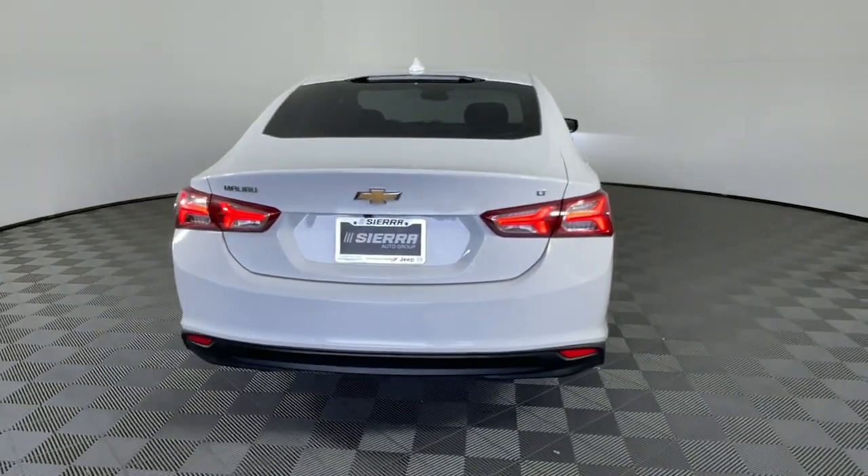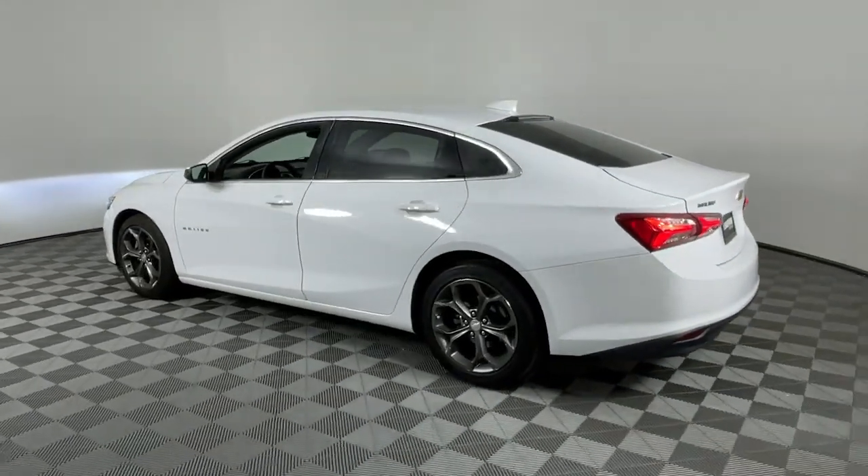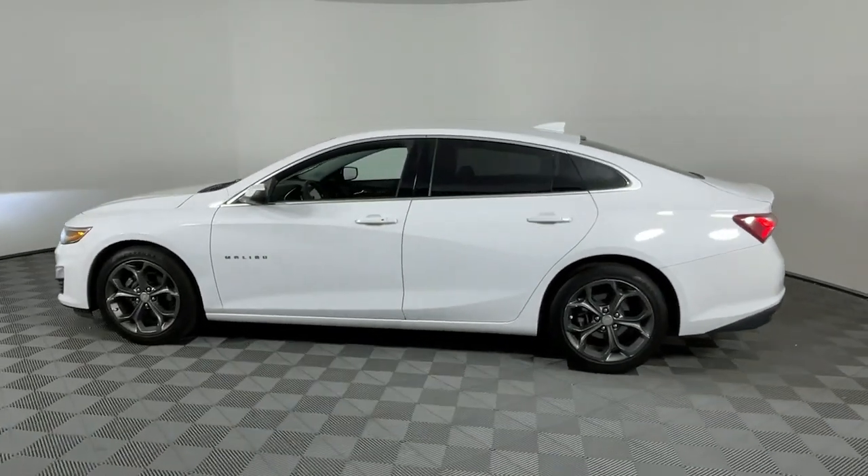Bring your love of driving along on the family road trip. The Malibu is the safe, luxurious mid-sized car that satisfies your desire for driving pleasure.